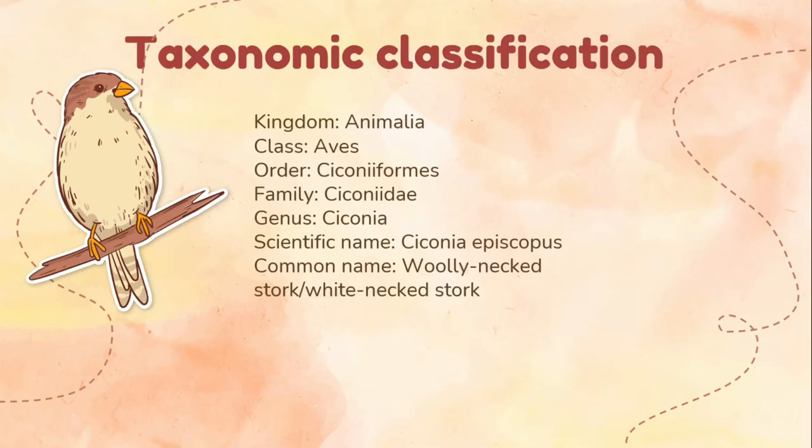Here is the taxonomic classification of Ciconia episcopus. Kingdom is Animalia, Class is Aves, Order is Ciconiiformes, Family is Ciconiidae, Genus is Ciconia, Scientific name is Ciconia episcopus, and Common name is Woolly Neck Stork or White Neck Stork.